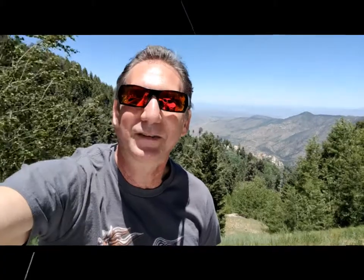Arizona has so much to offer — you should get out there and enjoy it. Thanks for joining me. Go ahead and subscribe to the channel, like us on Facebook, and follow me on Instagram. Have a great day.